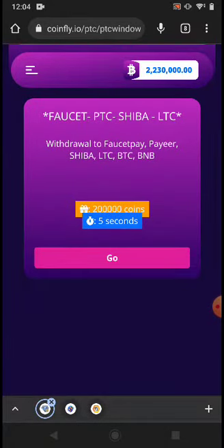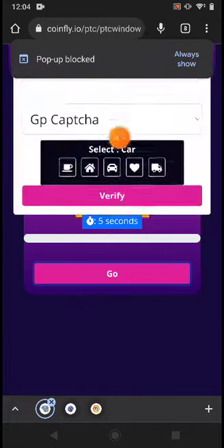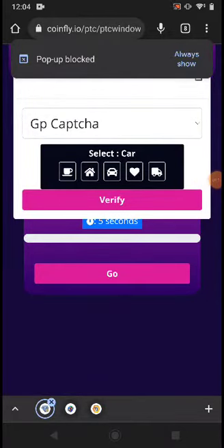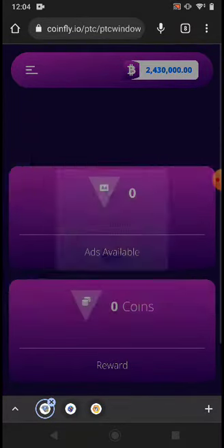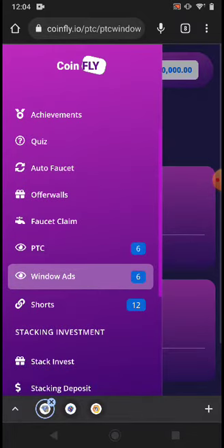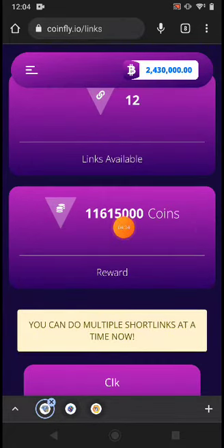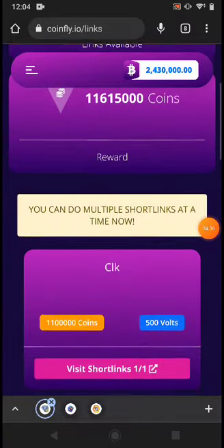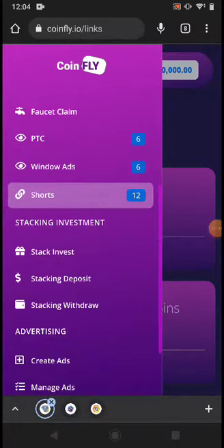The next method is Window Active — right now one is available and more may appear. I clicked Go but didn't see an active window because I have pop-up ads blocked, so it showed in the background. Next are Short Links — 12 short links are available and you can earn 11 million coins with them.